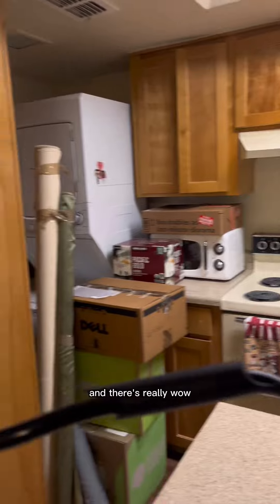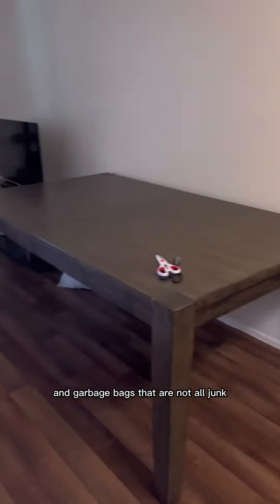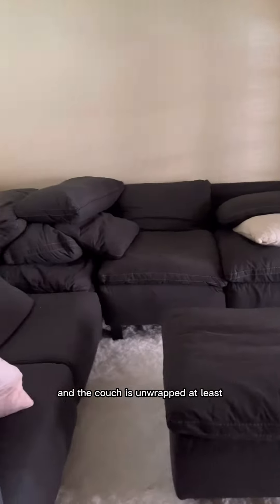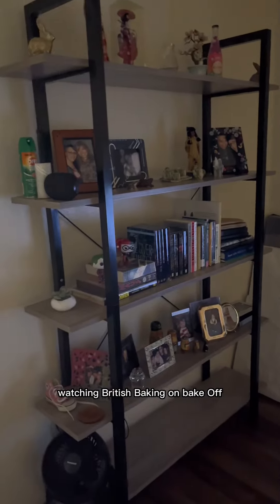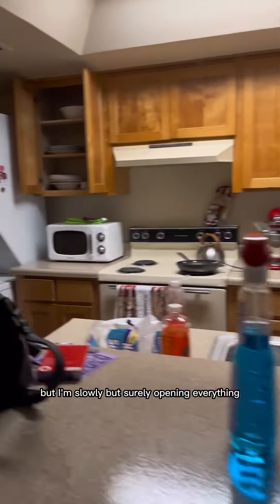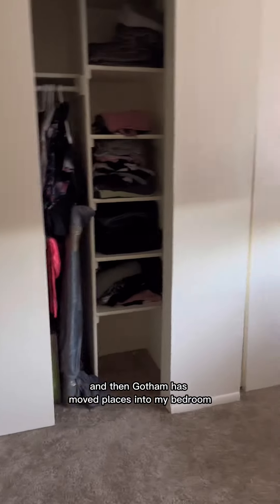I have so many boxes to open, and the garbage bags are not all junk — some of them are my clothes. The dining room table has legs now and the couch is unwrapped at least. Here I am midway through unpacking some boxes, watching The Great British Bake Off. My junk is still all over, but I'm slowly but surely opening everything from my kitchen. Gotham has moved into my bedroom at this point.